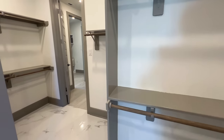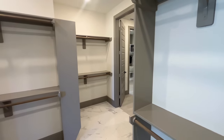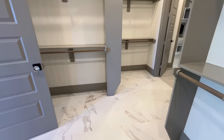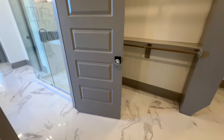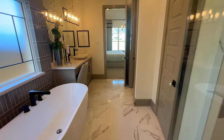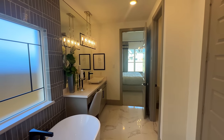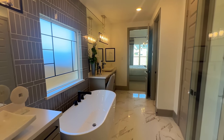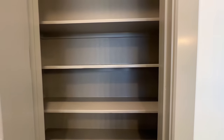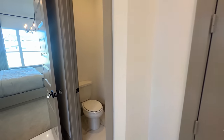The tile flooring extends into the primary closet — a lot of times homes have carpet in the closet but here they did a great job of continuing the tile. Can you imagine living here? You definitely would not regret this whatsoever. Again, this is the Ellicott by Weston Homes.